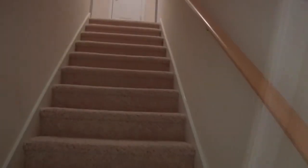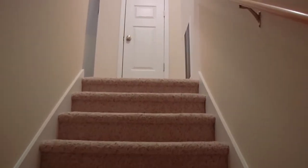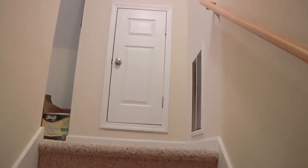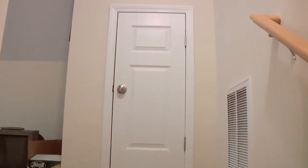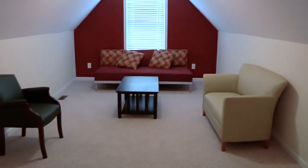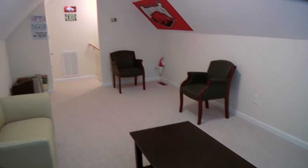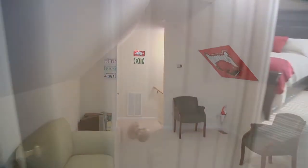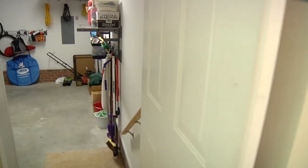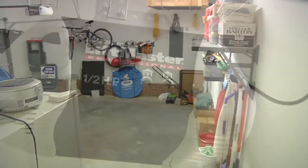Also on this side of the home are the stairs leading to the bonus room. This room is perfect for a playroom, media room, or office. The door from the two-car garage is located in between the bonus room door and the laundry room.